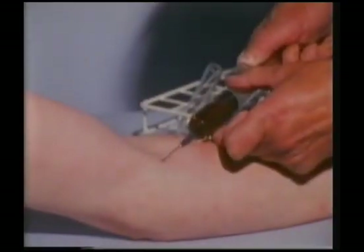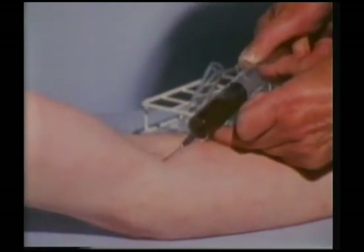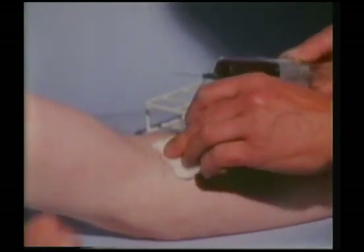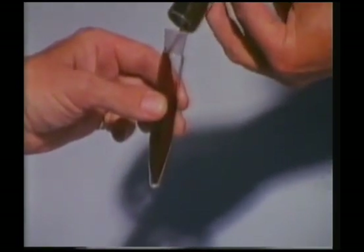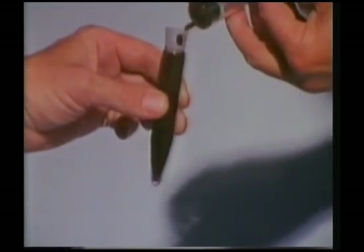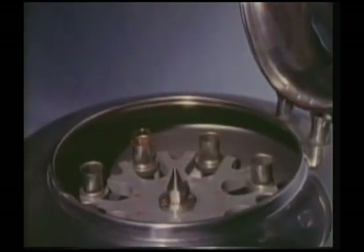Let's find out more about the blood which races round our bodies. We can take a sample from a vein — an artery will be too dangerous because of the pressure of blood inside it. We can do an experiment with it. We put it in a test tube with a special chemical substance to stop it from clotting — we'll investigate blood clotting in a later programme. Then into a centrifuge, which will spin the blood round at high speed.